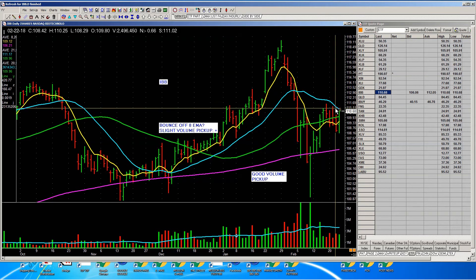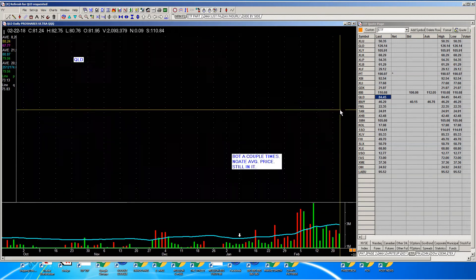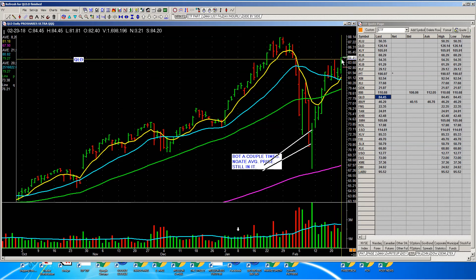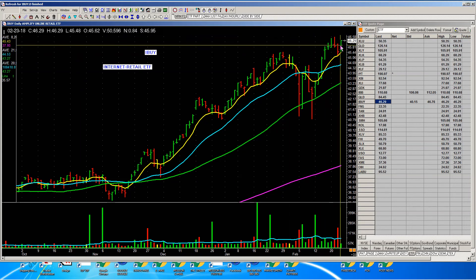Biotech is going up, but nothing really special — so I won't look at biotech stocks. QLD — the NASDAQ 100. Look at that. Nice. And there's the online retail ETF — that looks pretty good. What's in that? Amazon — that's the one. And there are others too.